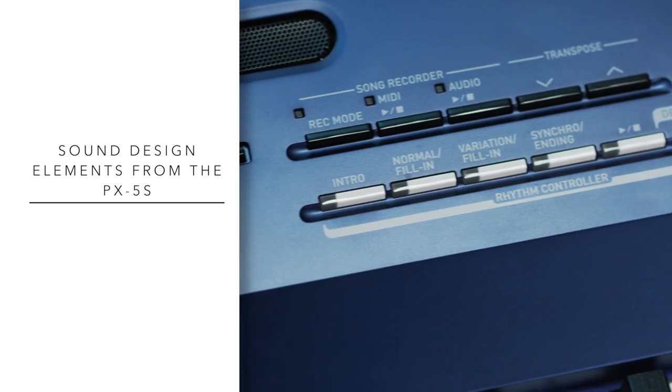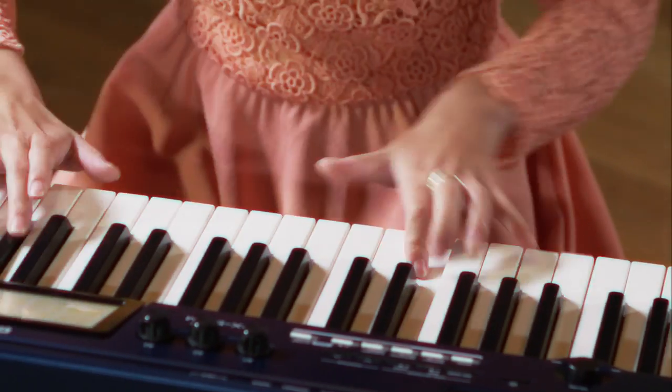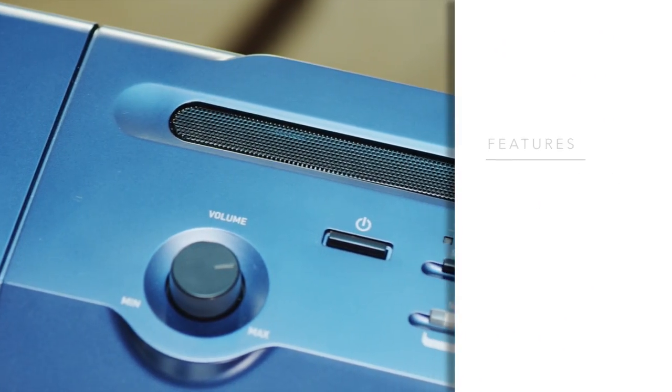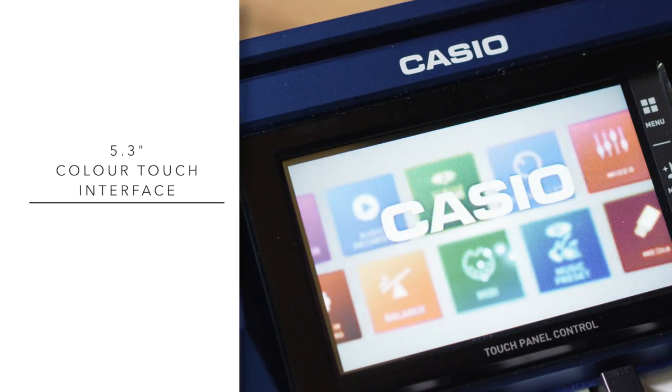Featuring many of the sound design elements of the award-winning PX5S, the PX560M adds new tones, user-programmable rhythms, built-in speakers, and more — all centered around an incredible, easy-to-use 5.3-inch color-touch interface.